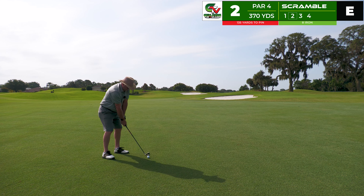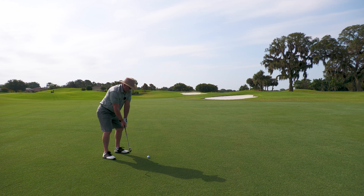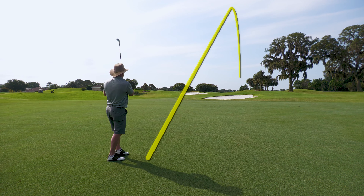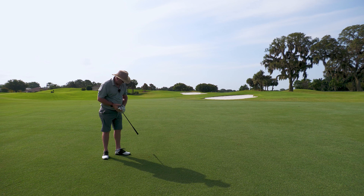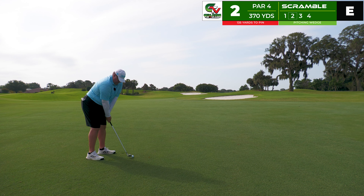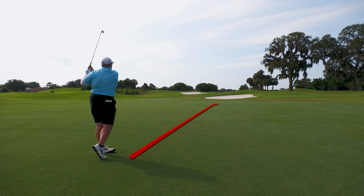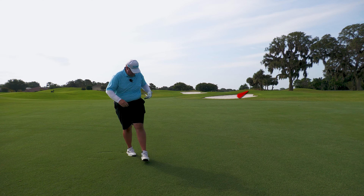This is 135 yards to the pin using Robert's ball. He's got an eight iron — nice strike coming in low, hits on the green and rolls up to the flag. Really great shot, in pretty close for a birdie. Yours truly looking at the same 135 yards with a pitching wedge — good news situation that Robert's on board because I thinned that one. Terrible swing, good thing I've got Robert.